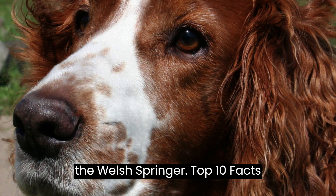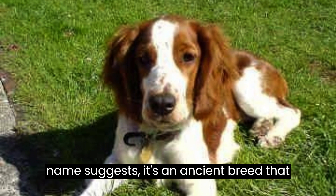Top 10 Facts. Number 10: origins and history. The Welsh Springer Spaniel hails from Wales, as the name suggests. It's an ancient breed that has been around for centuries, originally bred for flushing and retrieving game.